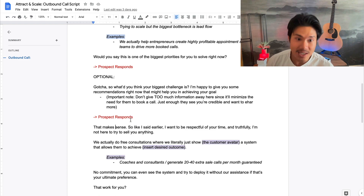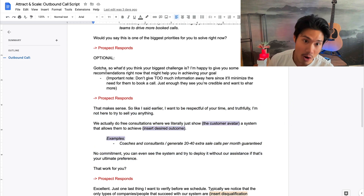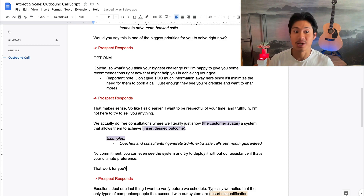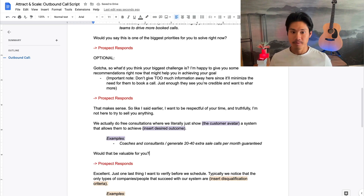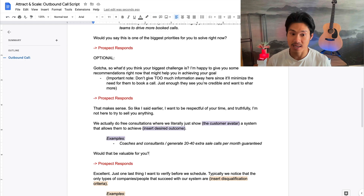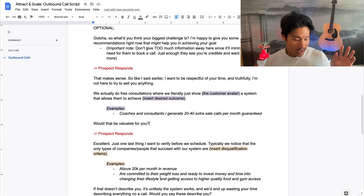When you're about to go for the pitch, you say: 'Okay, that makes sense — amazing. Like I said, I want to be respectful of your time and I'm not here to try to sell you anything. I'm actually just reaching out because we do free consultations where we show agency owners, software founders, or whoever your avatar is, how they can achieve that desired outcome.' In my case: 'We literally just show other business owners how they can generate 20 to 40 extra sales calls a month guaranteed — would that be valuable for you?' They should say yes at this point, and then you actually want to book the call.